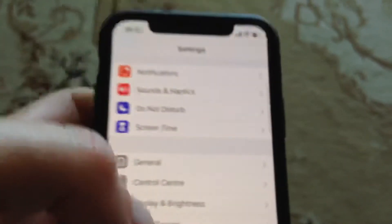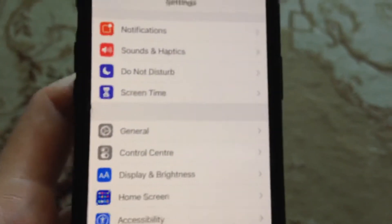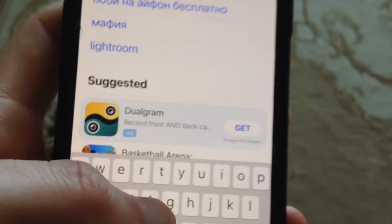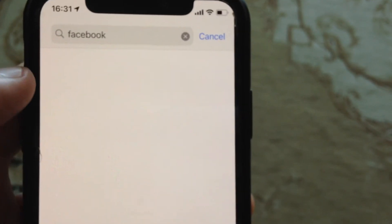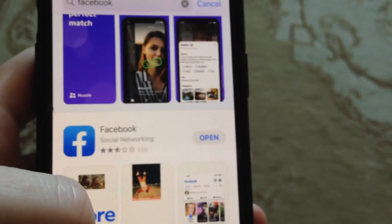You can also try to update your Facebook app. Just go to the App Store, go to the search tab, and type 'Facebook'. If you see an Update button instead of Open, just tap on Update and wait until it successfully installs.